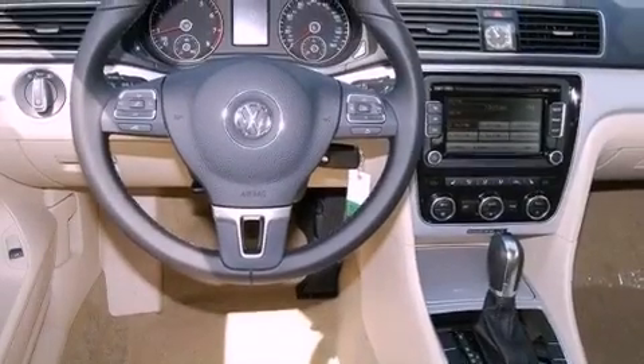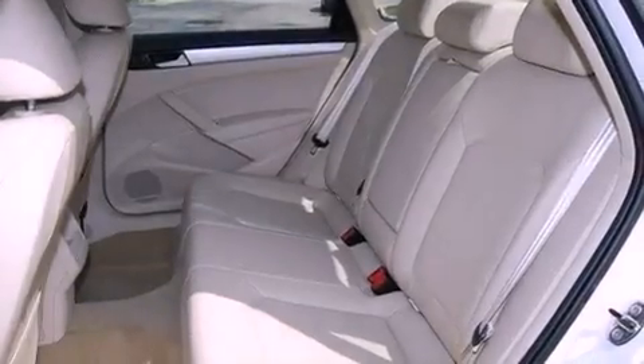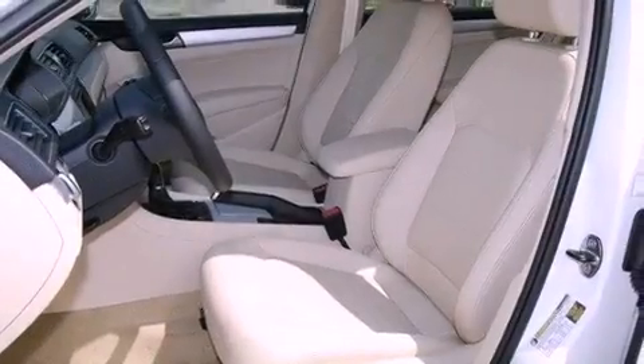All of the following features are included: commercial-free satellite radio, traction control and stability control systems, cruise control, a leather-wrapped steering wheel, and performance tires.